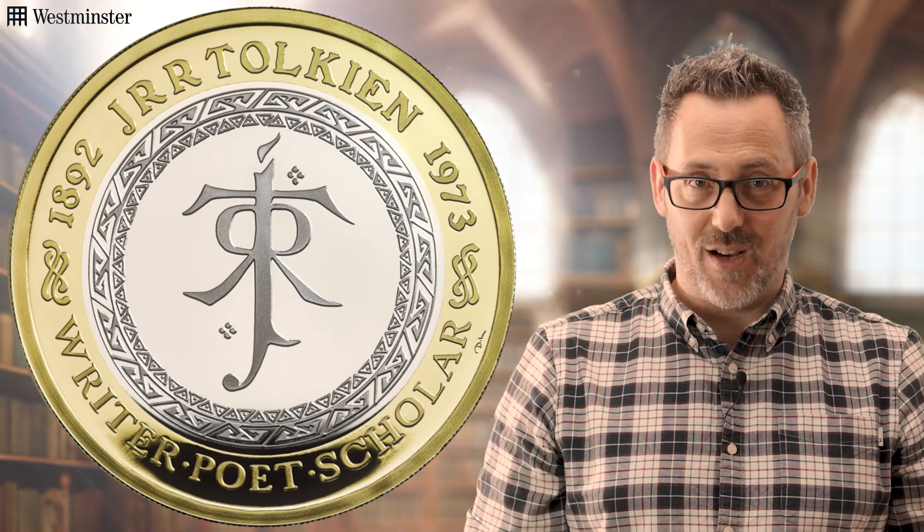Each coin has been finished to a high-quality proof standard, meaning it has been struck several times. The result? A flawless, mirror-like standard that contrasts perfectly with the frosted design.